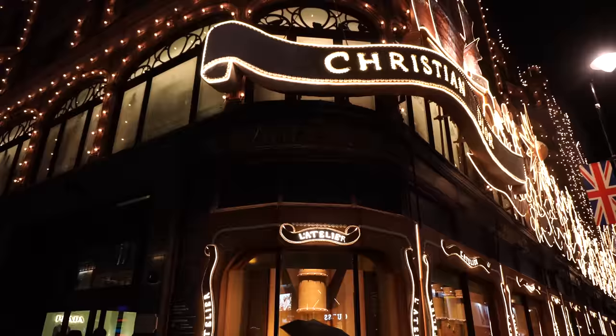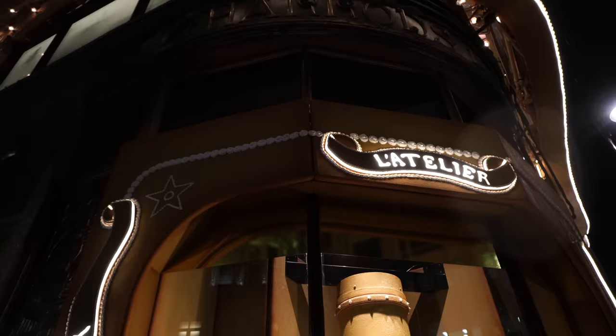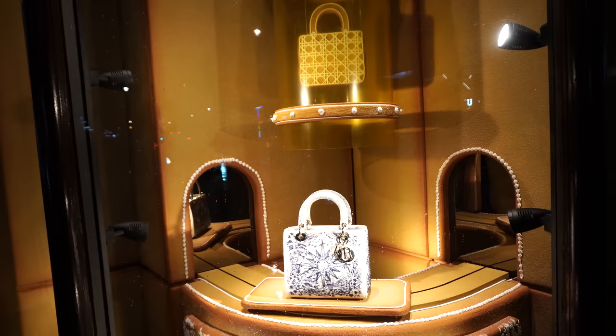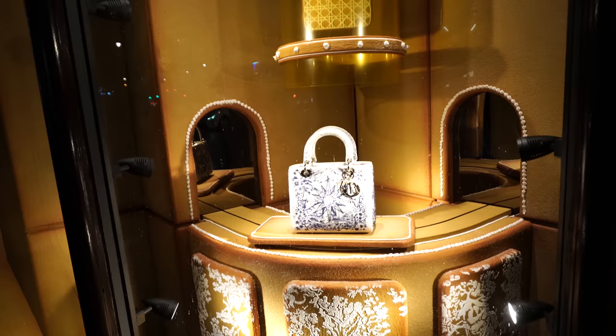I'm so glad I came at night time — I will be back in the daytime. Let's have a look at all of the windows. The edges of the window are a frame that looks like gingerbread — are you joking? I love a mechanical window for Christmas. Look at this — it's coming down a funnel, it's like a factory, with a little Lady Dior and the celestial design.